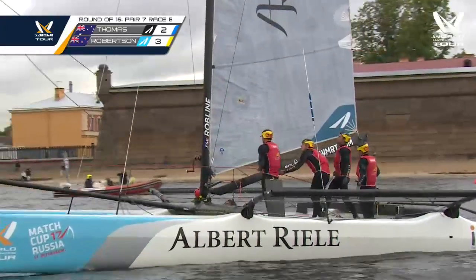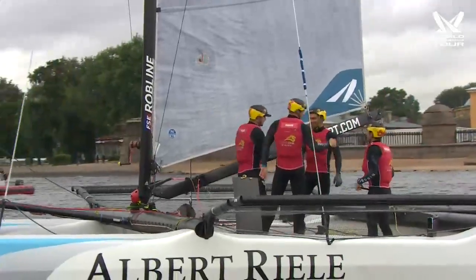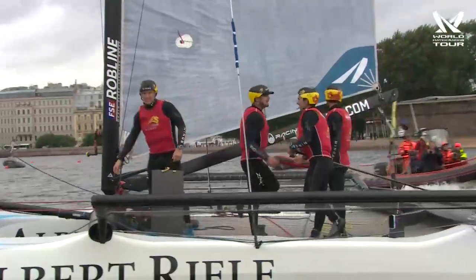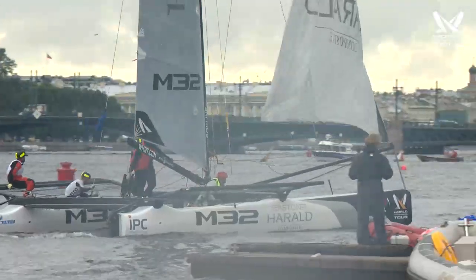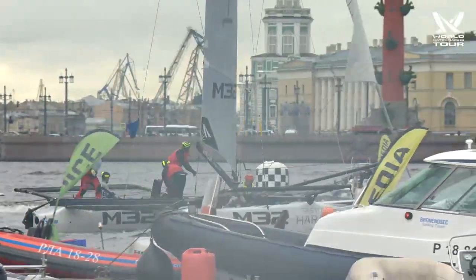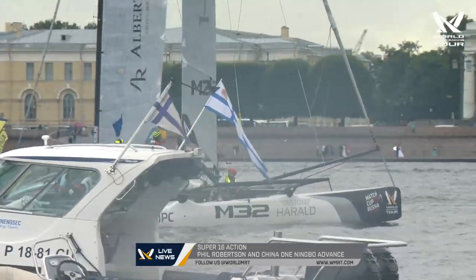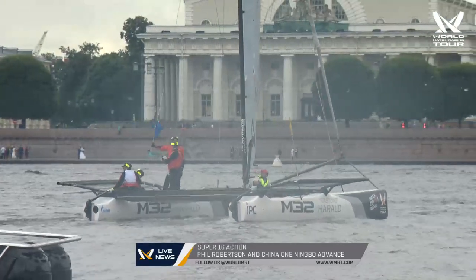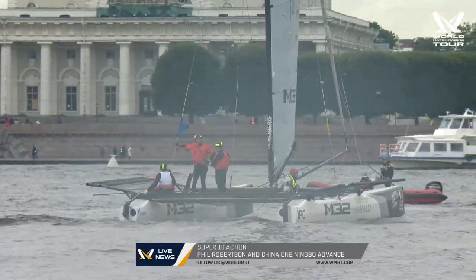It's Phil Robertson winning 3-2 over Steve Thomas of Australia, and that seals the China 1 Ningbo team moving on into the quarterfinals. And you can see they're pretty happy about that — job done. More to come as Match Cup Russia continues. Meanwhile, for Steven Thomas, it's book a ticket back to Australia. Good effort, but Phil Robertson's not a team that's going to roll over easily in any competition.